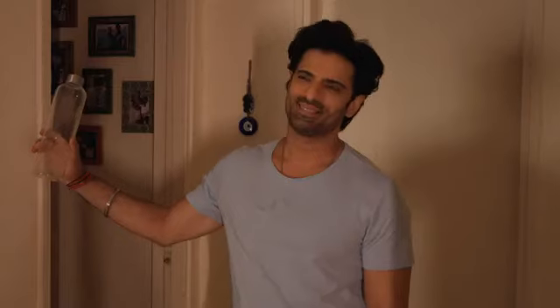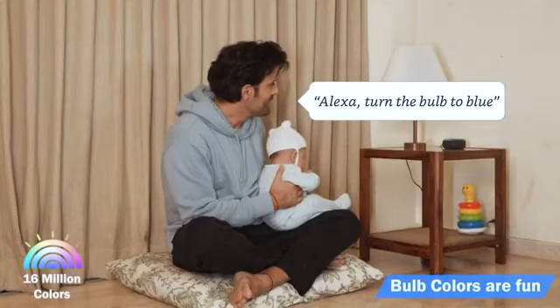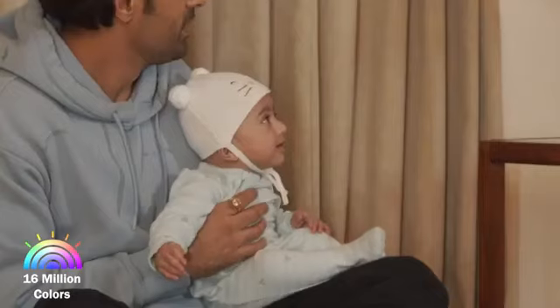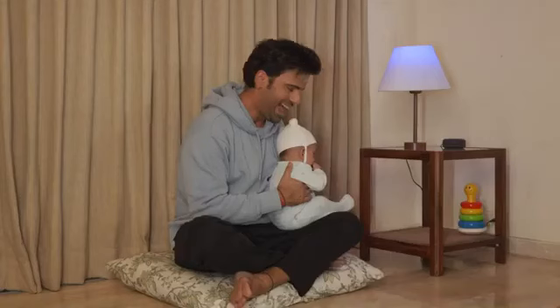Alexa, turn on the living room lights. Okay. Alexa, turn the bulb to blue. Okay. Alexa can change the colours of the bulb and kids love it.